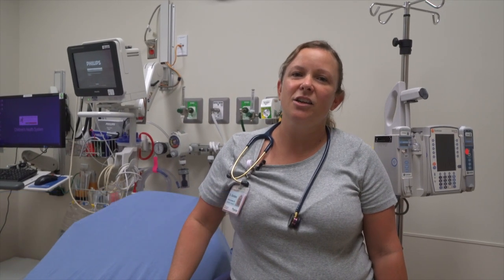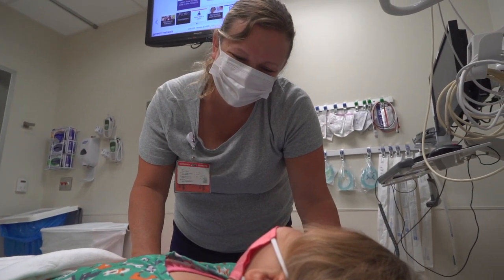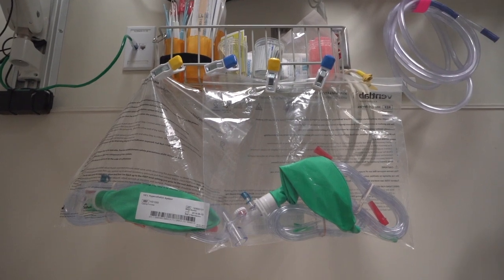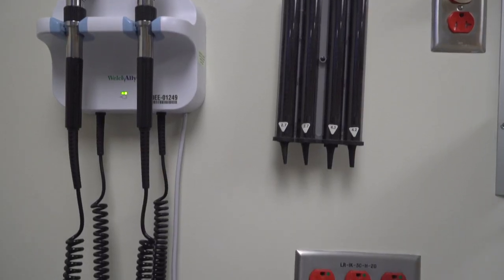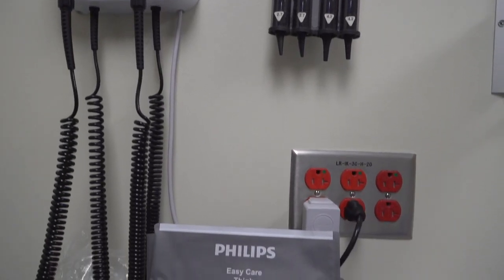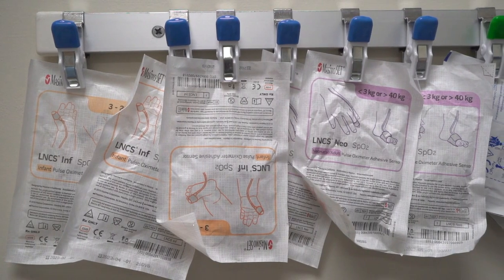Hi, I'm Katie Giordano. I'm a former fellow and a current attending here at Nemours A.I. DuPont Hospital for Children. This is one of our patient rooms, and all are set up very similarly, with airway equipment and resuscitation equipment in each room. We have headboards with the oxygen and suction supplies. All of your equipment to examine your patient is here, and we have cabinets filled with all supplies for patient care that are restocked daily by our nurses and our supply techs.